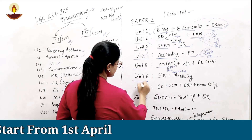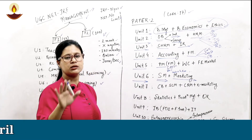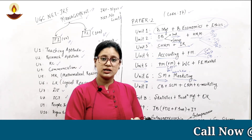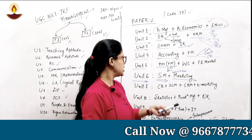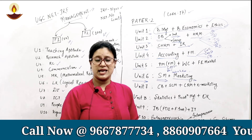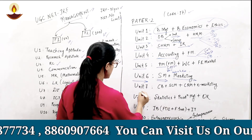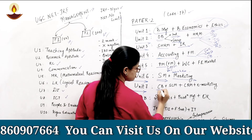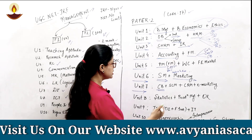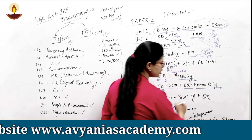Unit six covers strategic marketing and marketing, which includes the marketing mix — product, price, promotion, and place — and strategic management topics such as BCG matrix and the nine-cell McKinsey matrix, analyzed from the perspective of the firm and the industry. Unit seven comprises consumer behavior terminologies and theories, supply chain management, customer relationship management, and e-marketing.